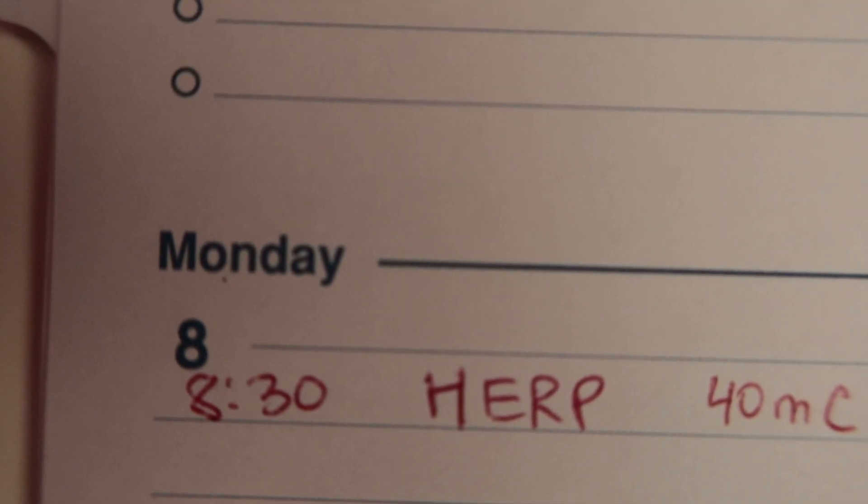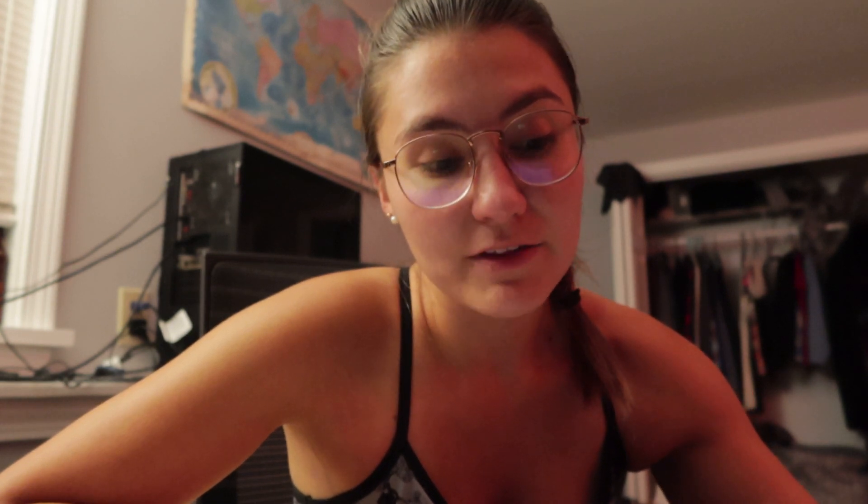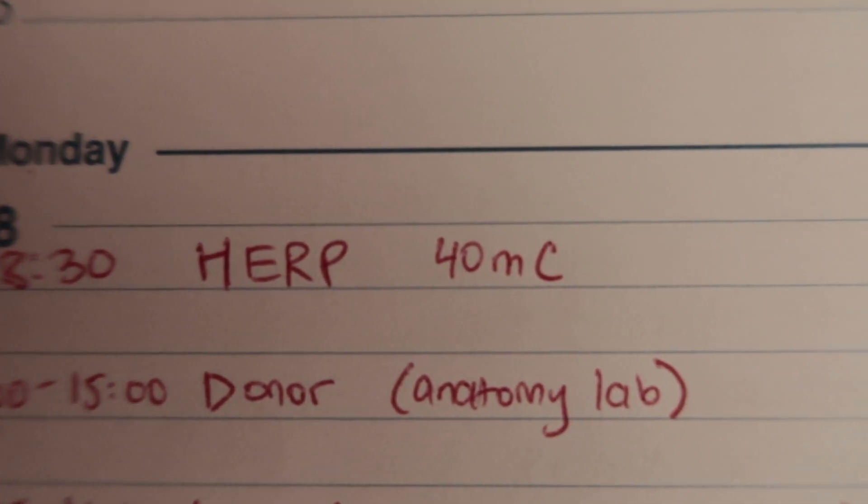I'm back from school. It's been a really long study day — over 10 hours. To give a little overview of what block week is: it's basically a week full of exams on all the different topics we've learned so far. Monday at 8:30 we have the HERP exam, which is 40 multiple choice. HERP is histology, embryology, radiology, and pathophysiology. We also have the anatomy lab exam, which is almost 70 questions.